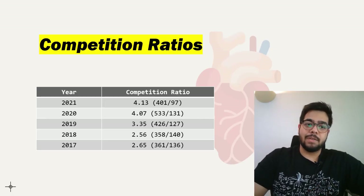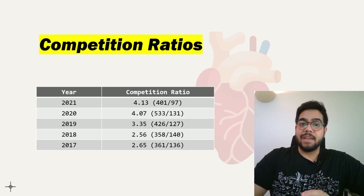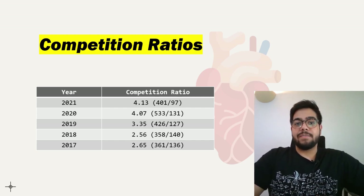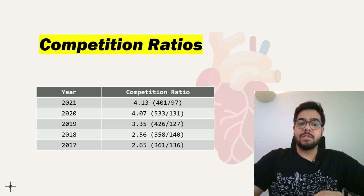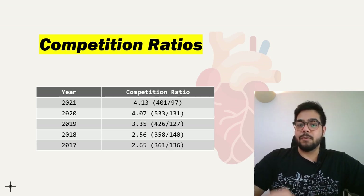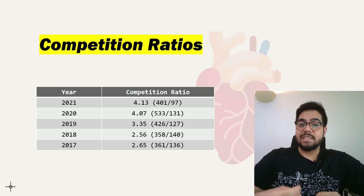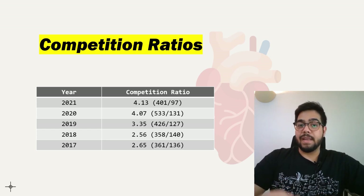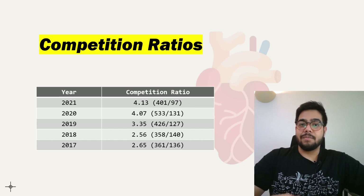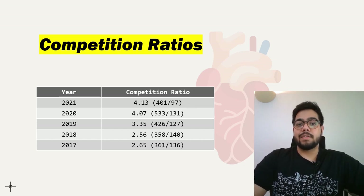Cardiology is a very competitive specialty and competition ratios have increased quite a lot over the past five years. In 2017, the competition ratio was 2.65, with 361 applicants for 136 posts. By 2021, this increased to 4.13, with 401 applicants for just 97 posts for cardiology across the whole country.